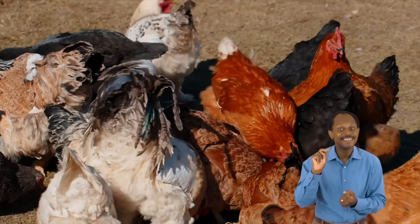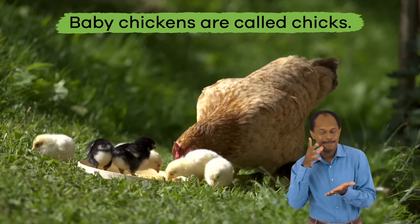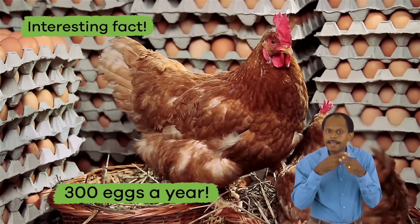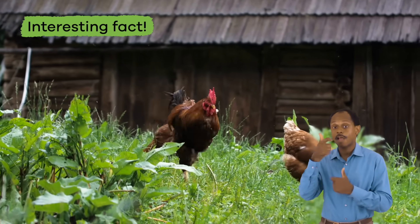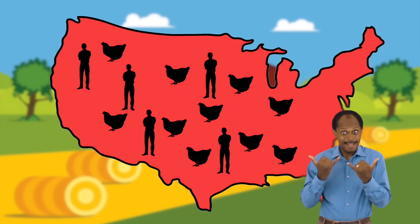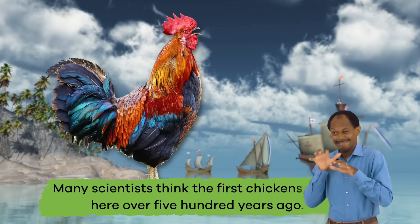Chickens! Next up are chickens. Chickens are another common farm animal. Baby chickens are called chicks — they're so cute! Fun fact: some chickens can produce up to 300 eggs a year. Here's another interesting fact: chickens were not always found in America, but today there are more chickens than people in the United States.